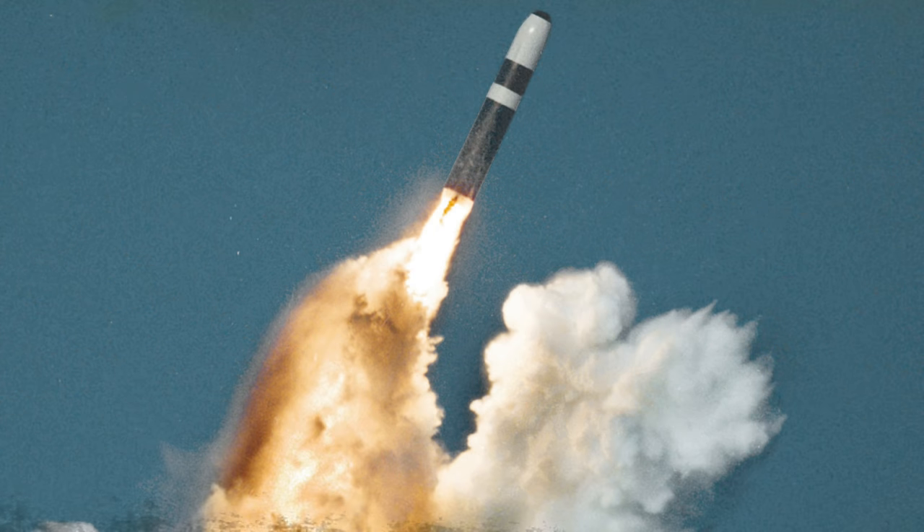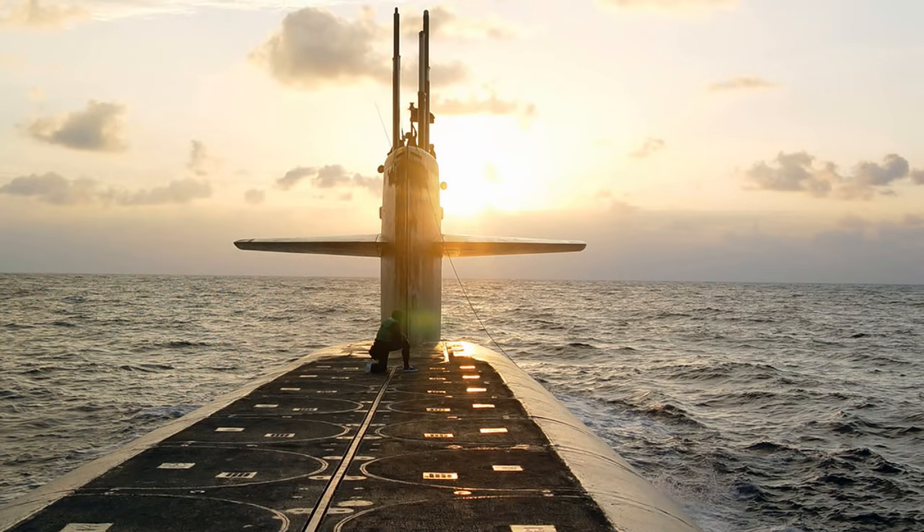The Trident II's increased payload allows nuclear deterrence to be accomplished with fewer submarines, and its high accuracy, approaching that of land-based missiles, enables it to be used as a first-strike weapon.